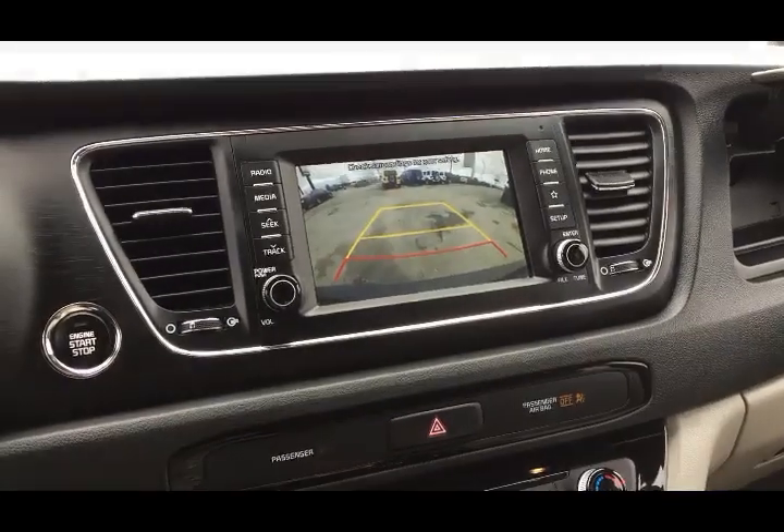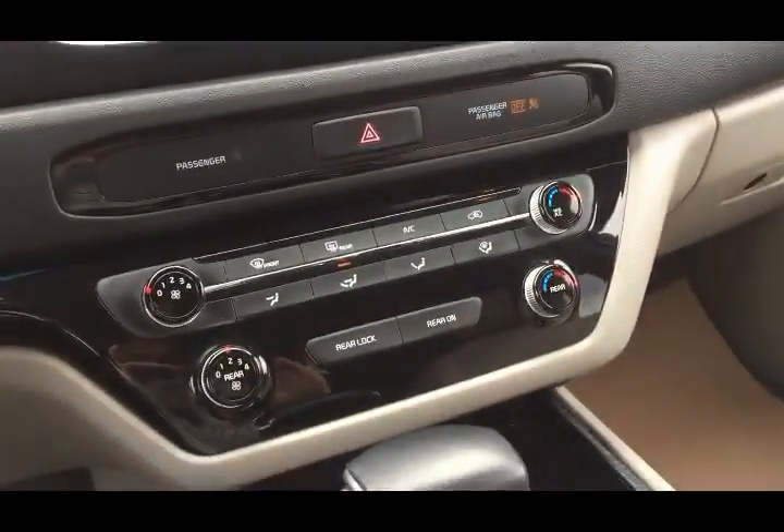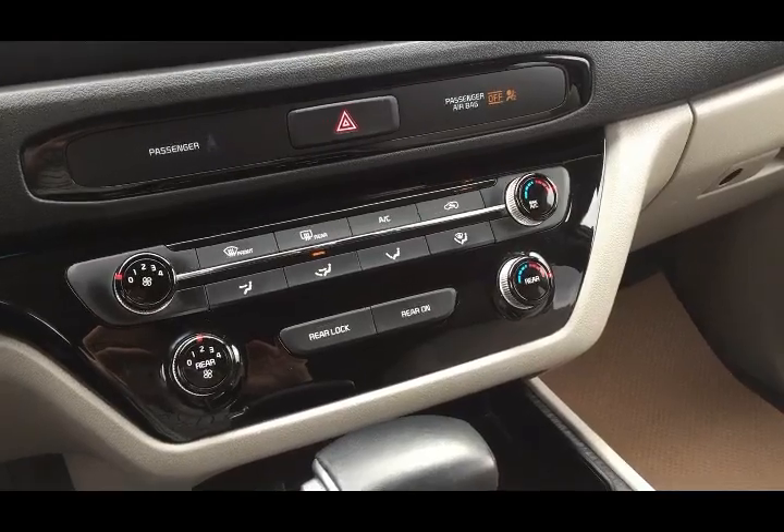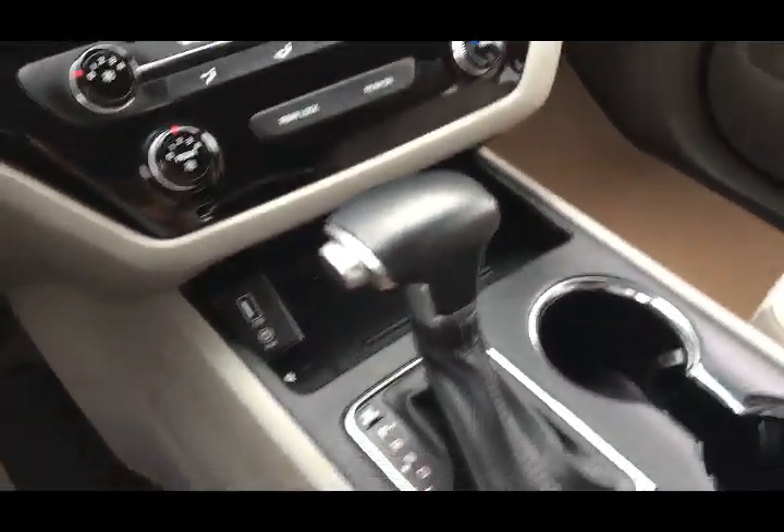Moving on down, you have your climate control with air conditioning. You also have rear climate, so you can control it from up front or passengers can control it from the back.